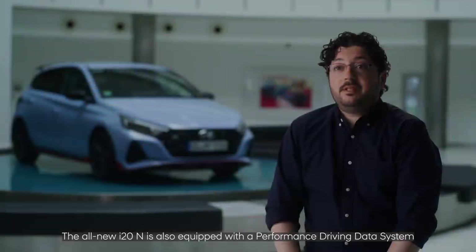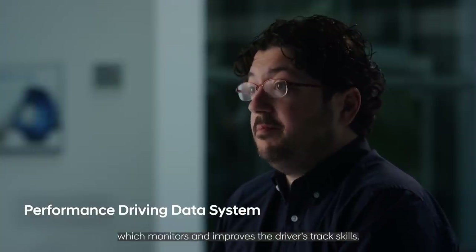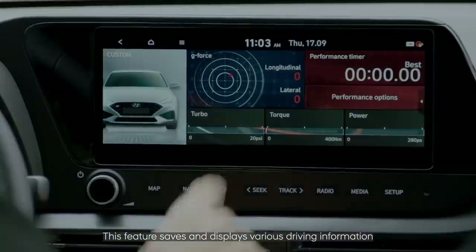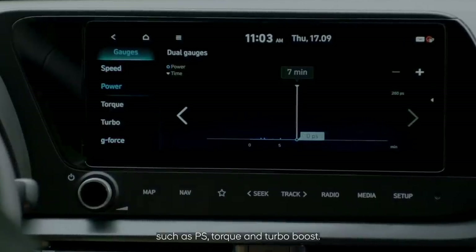The all-new i20N is also equipped with a performance driving data system which monitors and improves the driver's track skills. This feature saves and displays various driving information such as PS, torque, and turbo boost.